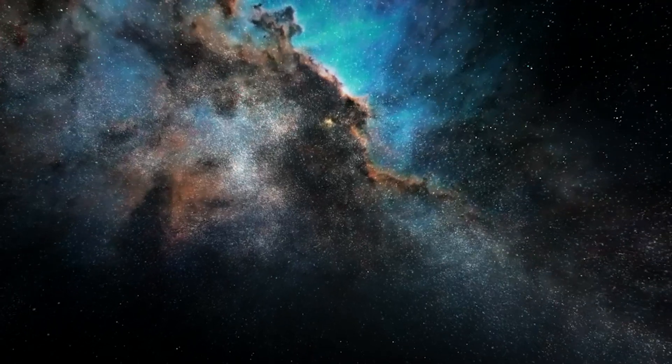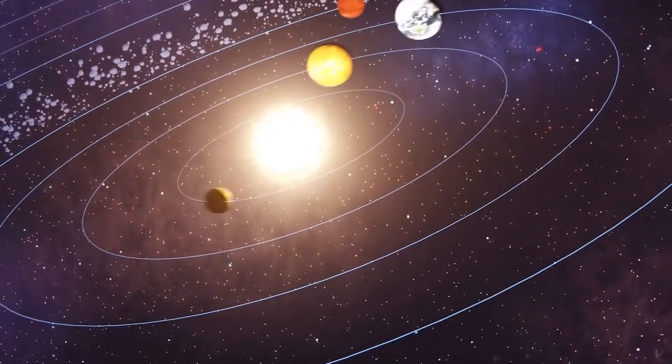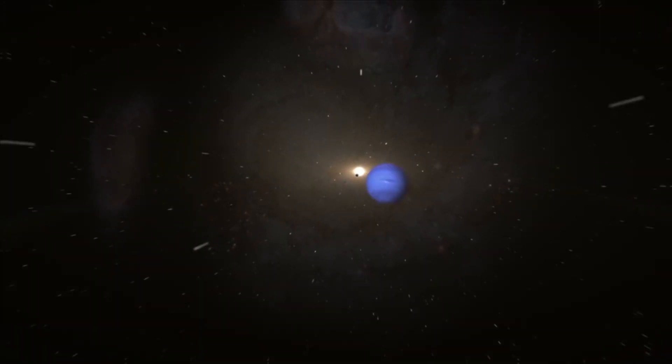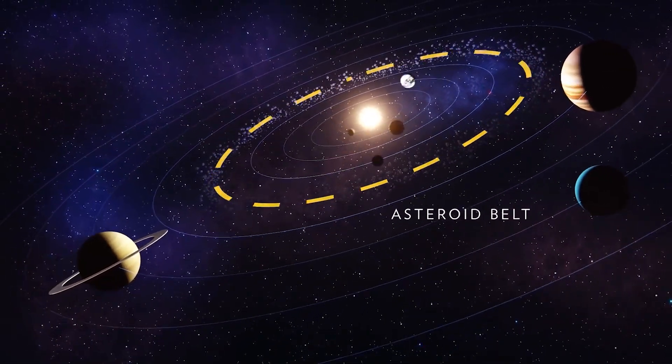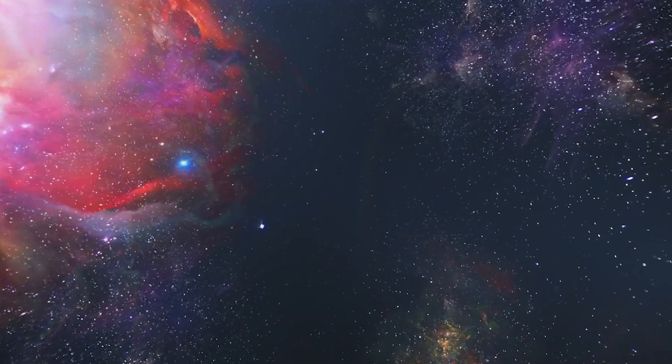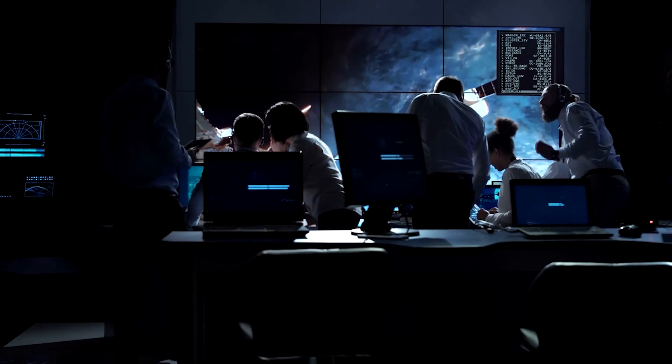We can all very easily accept that we don't know everything about space. But what about what's right within our own solar system? With the nine planets — yes, Pluto is a planet — and the various moons and other entities within it, you'd think that we'd know just about everything we could about these things. Well, not exactly.